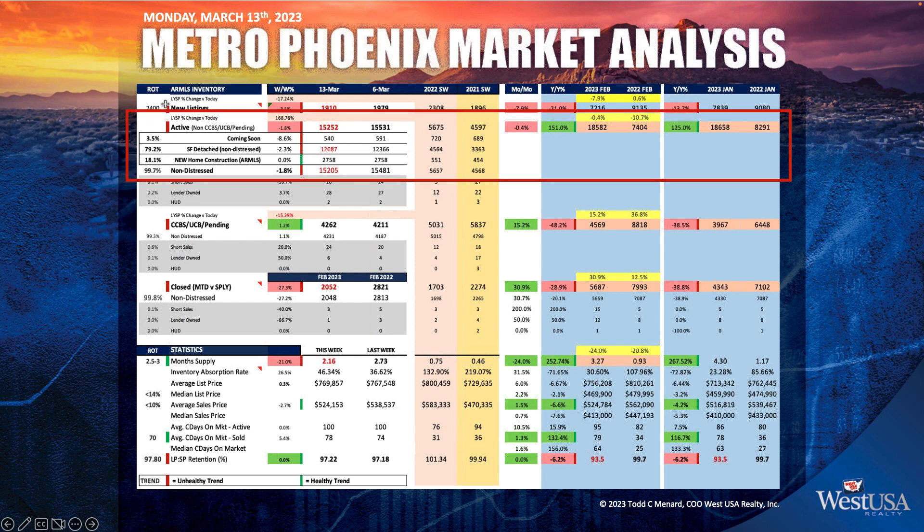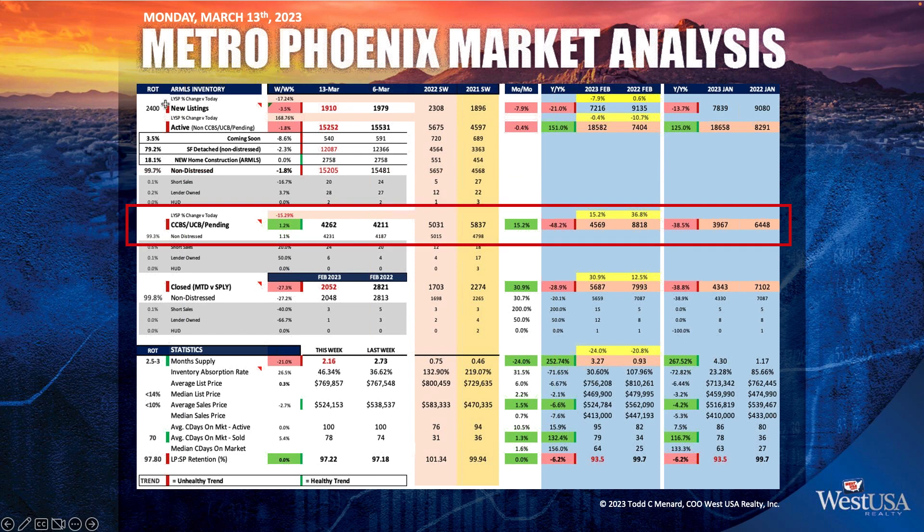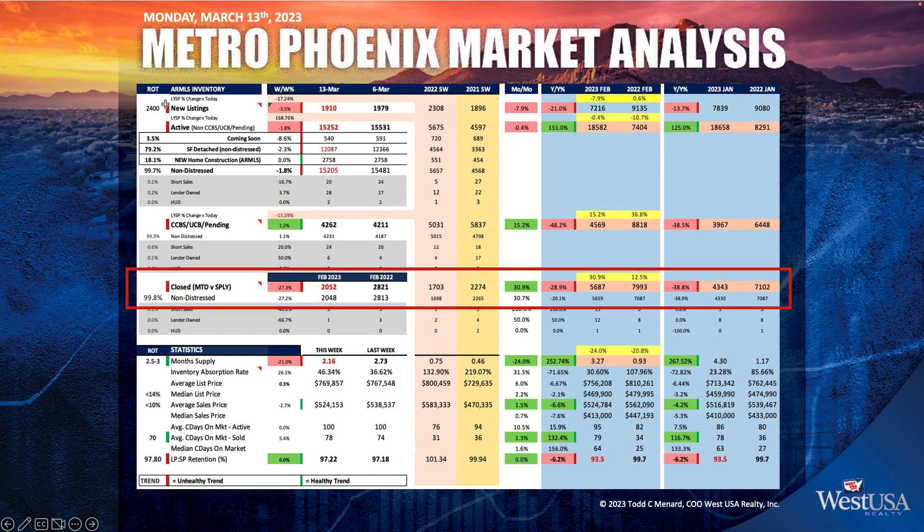We have twice, three times the inventory that we had last year and the year before. But don't allow that to give you improper hope. 4,262 is the number of people that are actually pending right now — the slides are rising to the right. We want to be somewhere about 5,500; that's truly the target number. The benefit of this being a little low right now is our new acquisition listings are low and that's keeping the market stable. 2,052 closed units — just under what it was a year ago, but slightly better if you look week over week.